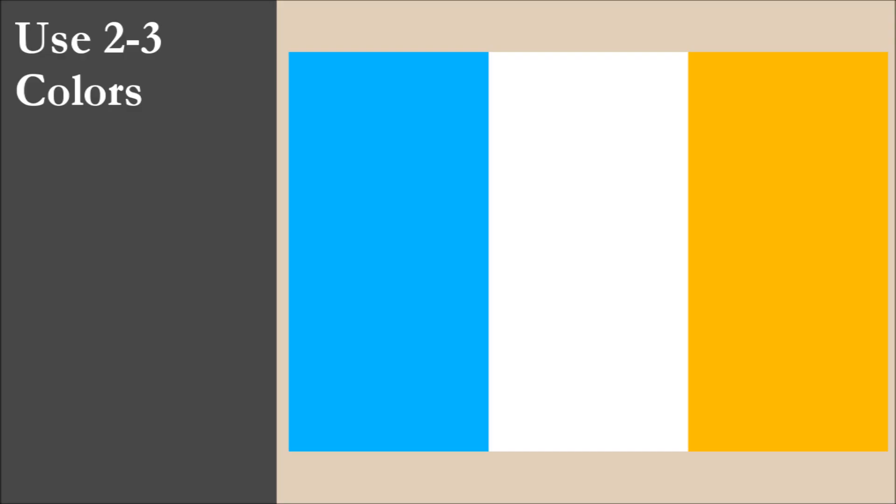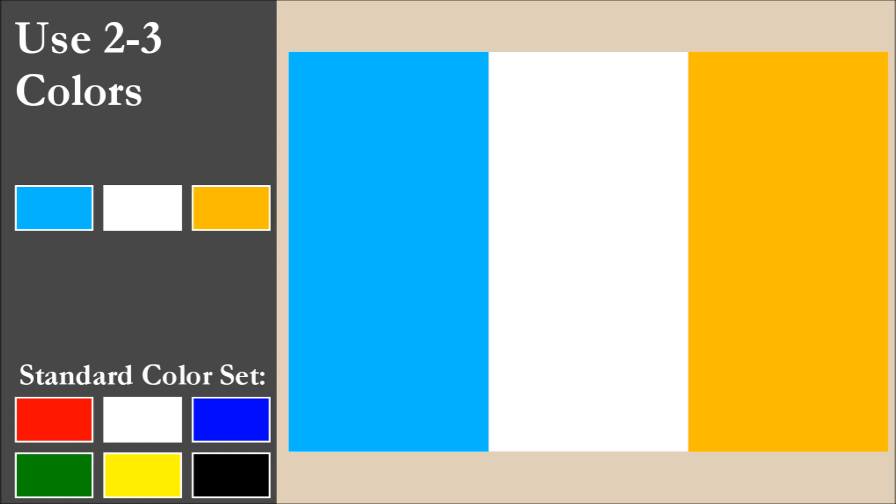The flag has three colors: blue, white, and gold. Blue and white are part of the standard set, while the gold is not. Regarding gold, some might say it's orange, others might say it's a very dark yellow. In our opinion, we would classify it as a light shade of orange. And this leads us to contrast.